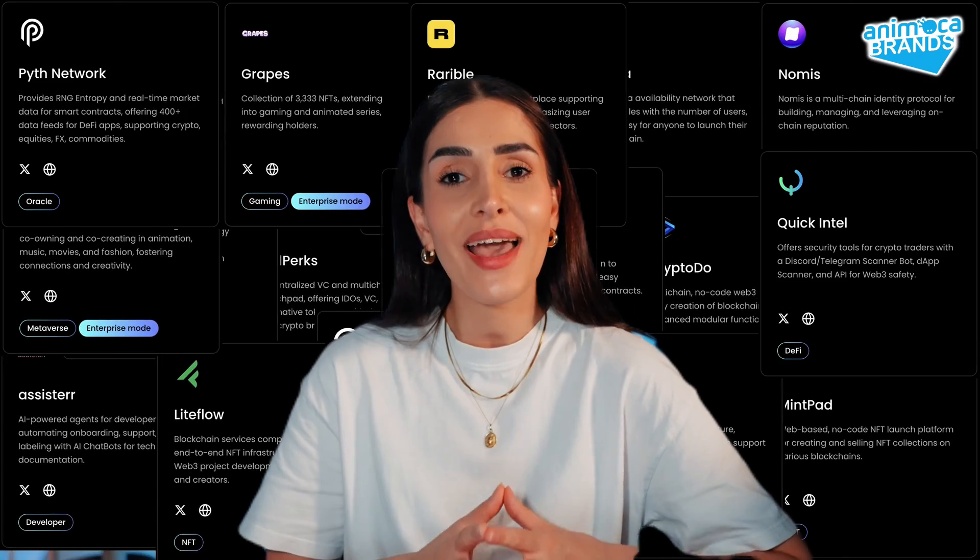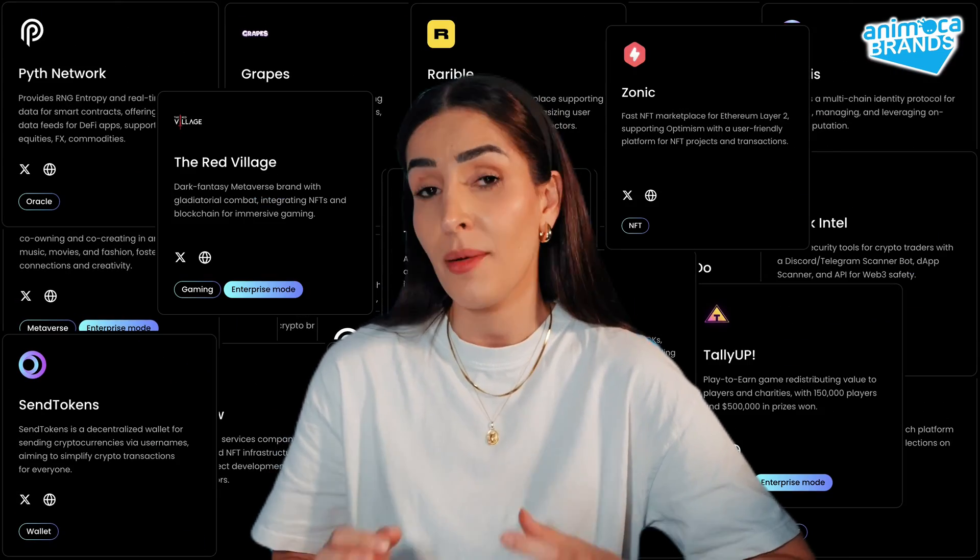The project already has a diverse ecosystem including a variety of gaming, NFT, Launchpad, DeFi, and Metaverse applications.